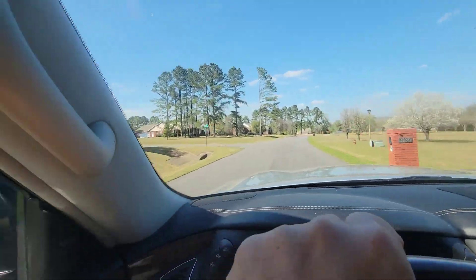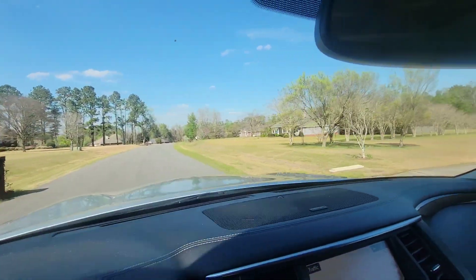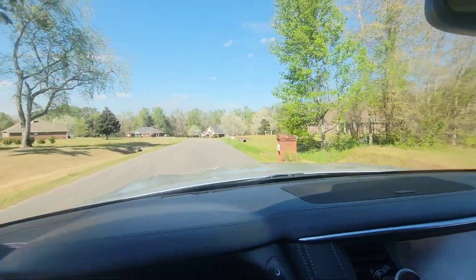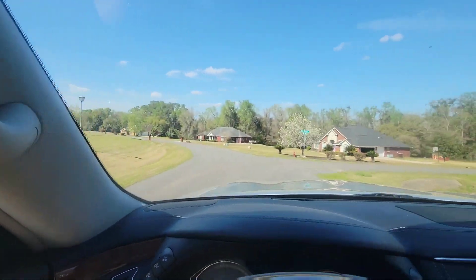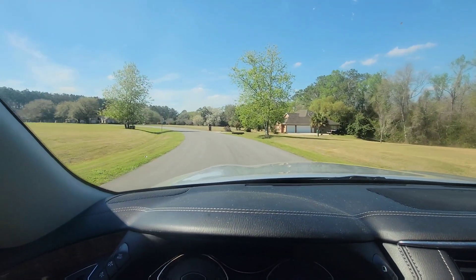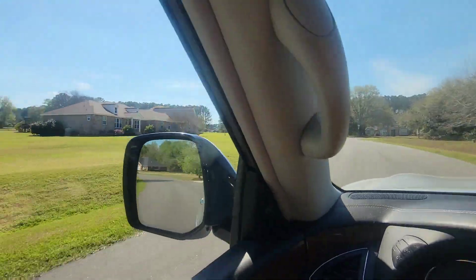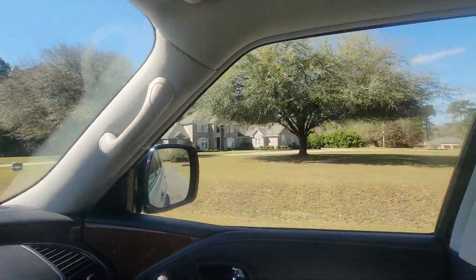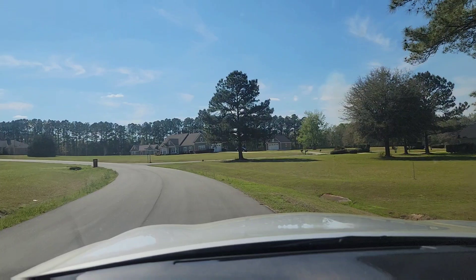It's a decent-sized neighborhood. Sorry about that — cut out there for a second.